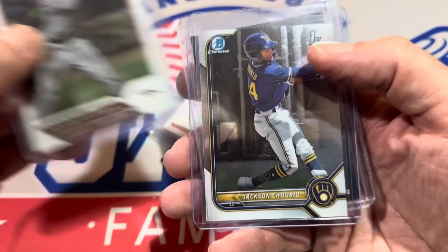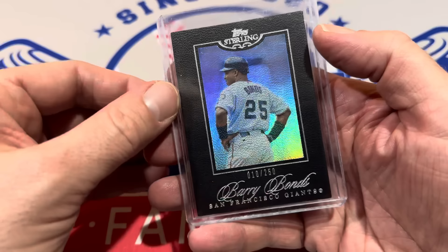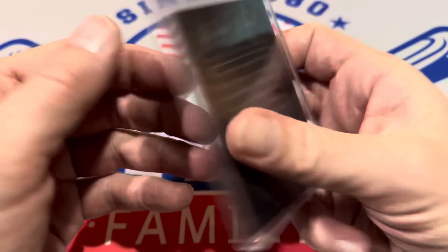There's Jackson Chourio first — he's number two on the MLB Top 100 prospect list and he'll probably be in the big leagues to start the season, as he's signed a nice long-term deal. And last but not least, a cool card here: a Topps Sterling Barry Bonds numbered to 250. I like that one a lot — Bonds, one of my favorite players growing up.